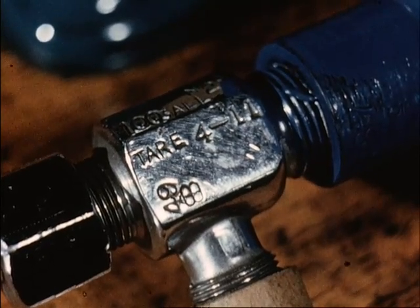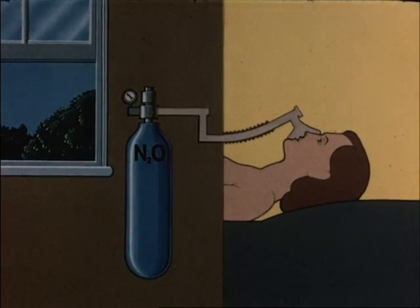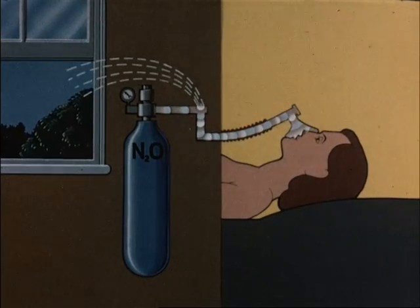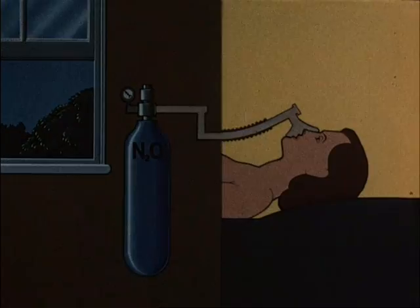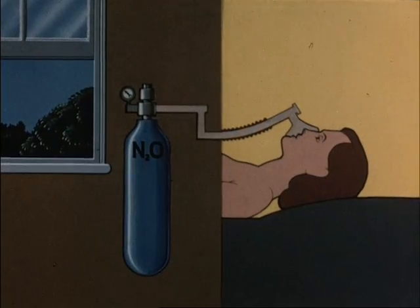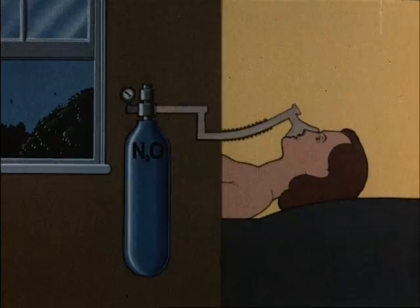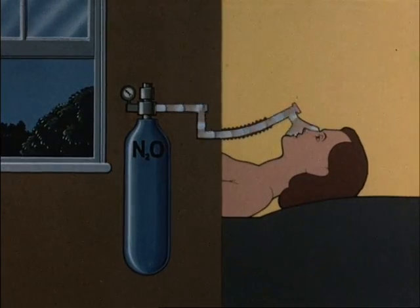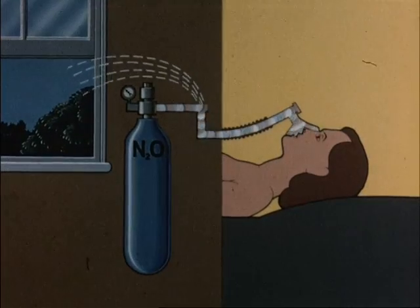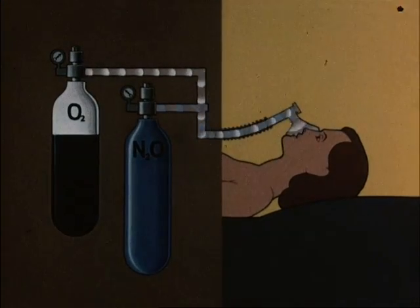Nitrous oxide is a colourless gas with a very faint smell and is one and a half times as heavy as air. It may be given according to four principles: gas and air mixture; pure gas for a limited time followed by air; pure gas followed by gas and air mixture; and gas and oxygen mixture.